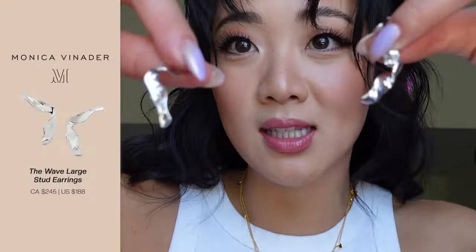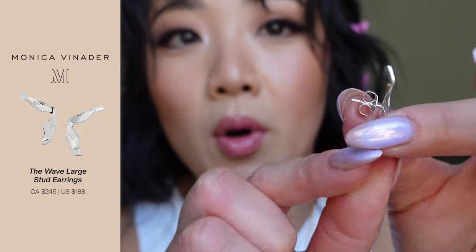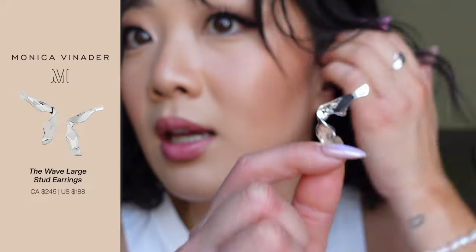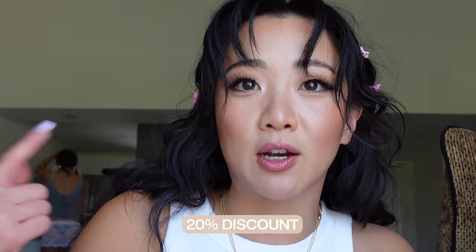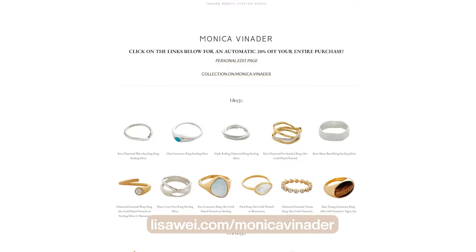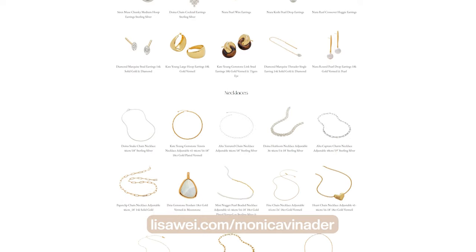The last item are these earrings. I won't be wearing them today, but these ones are part of their new collection and this one's super edgy. I'm going to save it for one of the nights when I'm going for a silver theme. There's also a link in my bio for 20% off, and if you guys want to check out my entire collection with Monica Vinader, you can go to LisaWay.com slash Monica Vinader. I love their jewelry — I always take them on vacation and it's just chef's kiss.